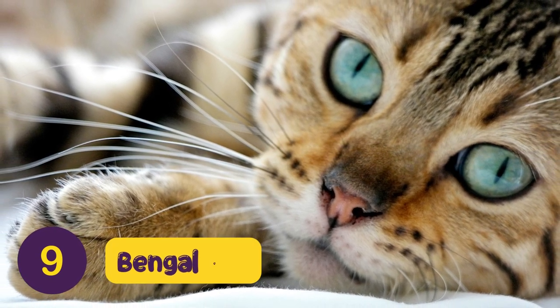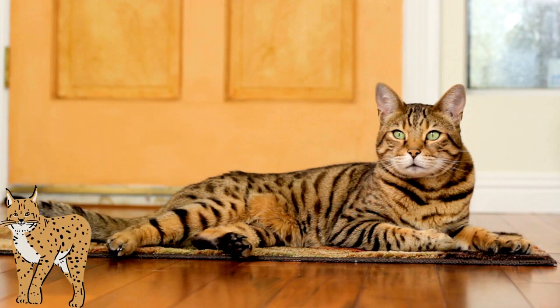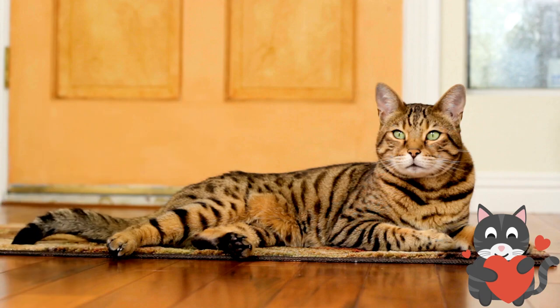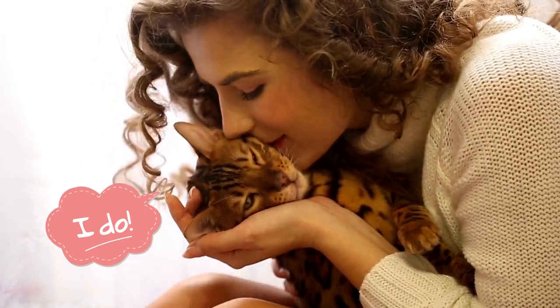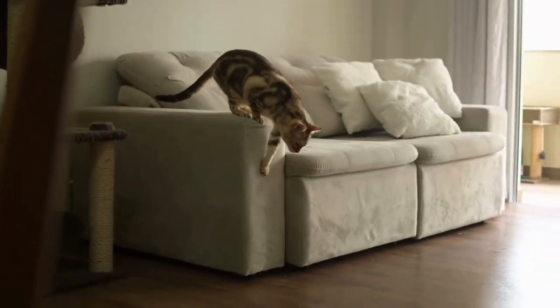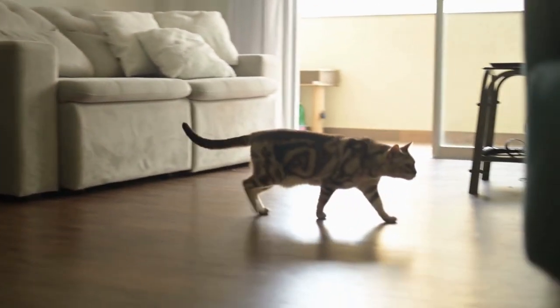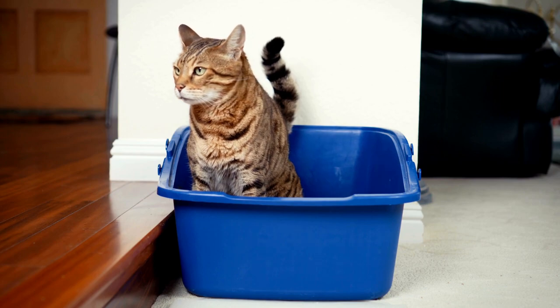Number 9: Bengal Cat. Bengals possess both wildcat looks along with noticeably domesticated personalities, all wrapped into one package. Bengals may look impressive, but rest assured, they don't require excessive amounts of work. Bengal cats do shed, but not as much as some other breeds. They also have a very mild odor, so they do not smell a lot.